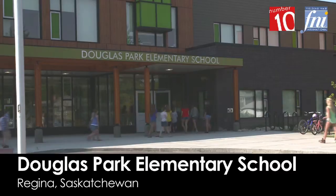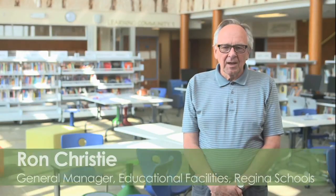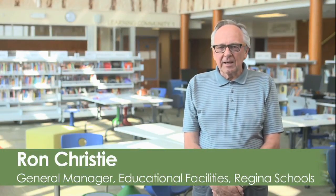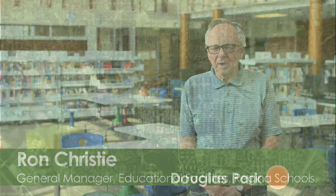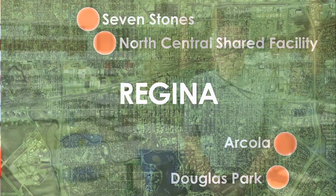Douglas Park School is one of four new-build schools within Regina Public Schools and part of our 10-year renewal plan. It has had a positive effect on the community in that there's been a resurgence within some of these older communities and newer families moving in. It's also part of a larger network of 21st century schools within Regina Public Schools and part of our structural innovation program.